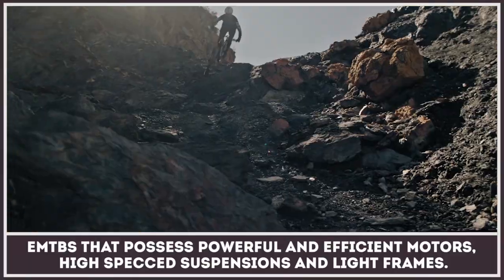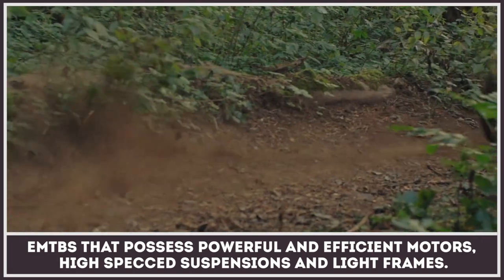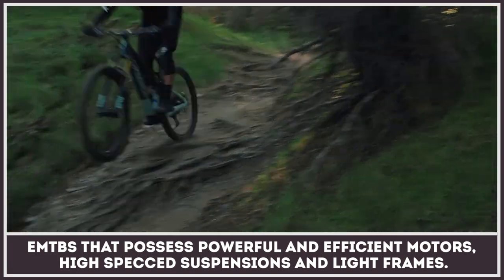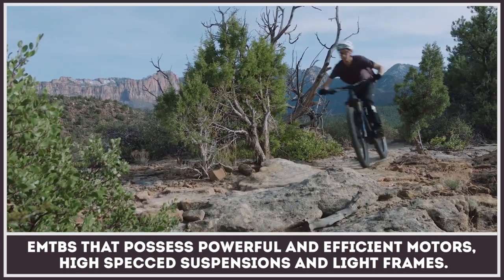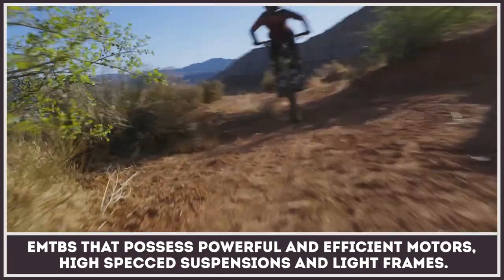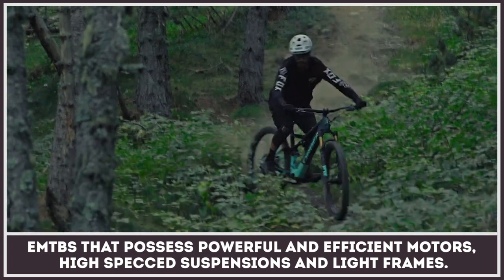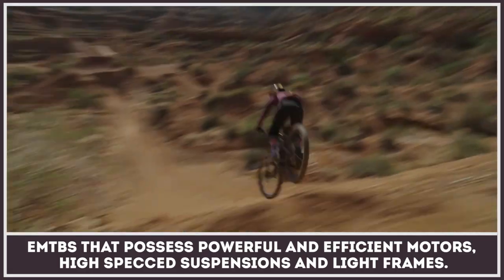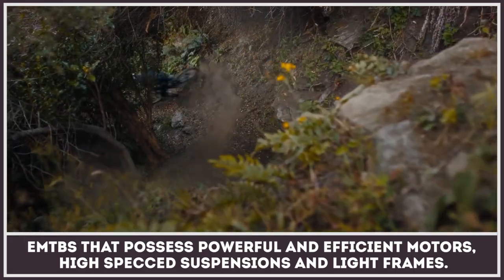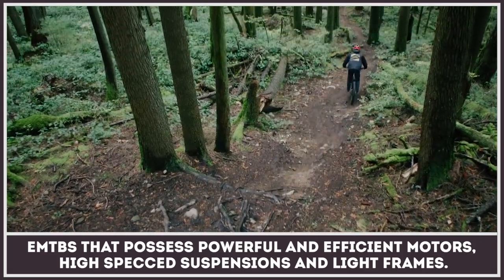When the first electric motors were installed on mountain bikes, conservative fans were predicting impending doom for the sport. But in reality, this technological advancement attracted countless new riders who are ready to further revolutionize the industry and aim for new records. In this video we will be exploring the newest eMTBs of 2021 and 2022 model years that possess more powerful and efficient motors, high-spec suspensions, and lighter frames. Make sure to subscribe to the channel for a constant stream of electric news.